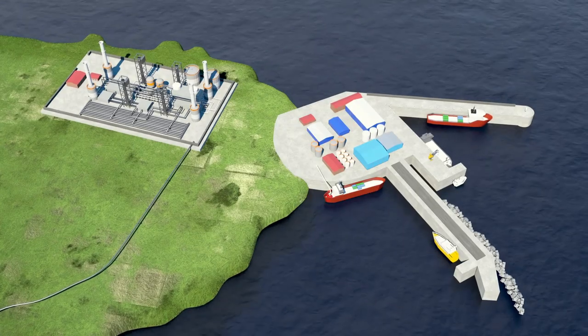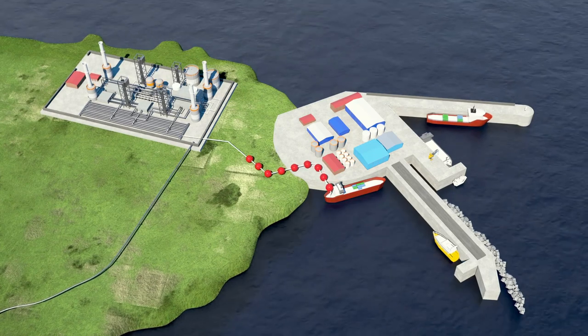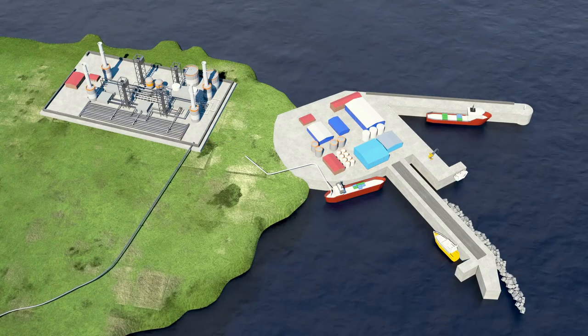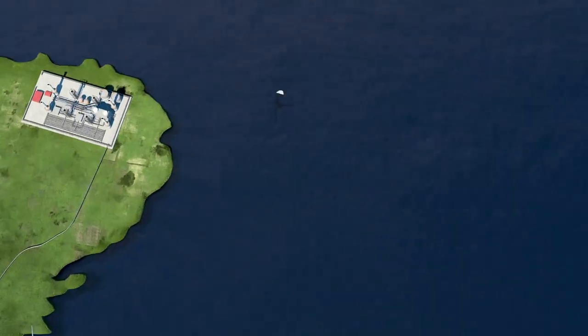Docked at the deep water port at Peterhead, carbon dioxide would be pumped from each vessel to the St Fergus terminal. Carbon dioxide would then be processed and sent offshore for sequestration.